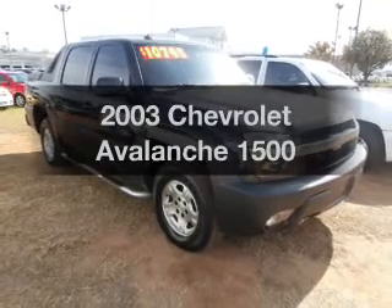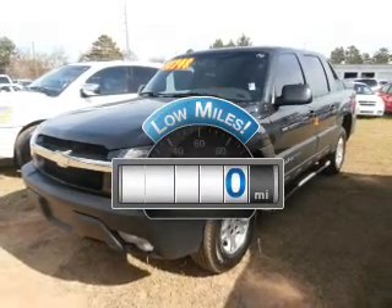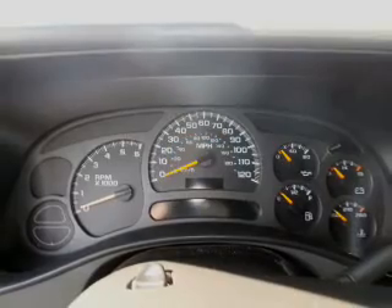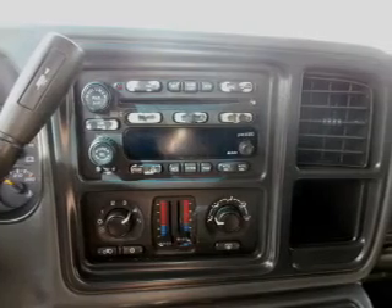Imagine yourself in this 2003 Chevrolet Avalanche. This is the set of wheels you've been looking for. Low mileage is an important factor in your purchase and this vehicle delivers a low odometer reading. With a powerful eight cylinder engine, the powertrain includes four wheel drive driven by an automatic transmission.